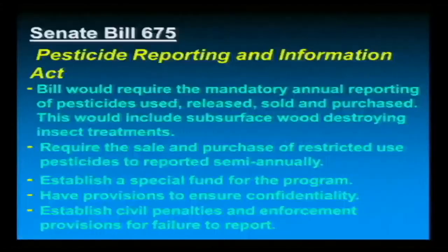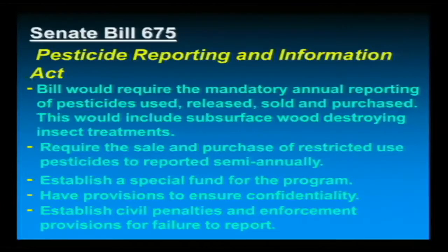We do voluntary reporting now — in fact, our survey for the 2011 year should be coming out within the next few months. This bill would require mandatory reporting of any pesticides you've used, released, sold, or purchased. This isn't just submitting your records when we ask — you will need to submit your records every year on one specific date. Not only will you need to report what you applied, you will need to report what you purchased and what you've sold. All restricted use pesticide dealers will also have to report everything they have sold.